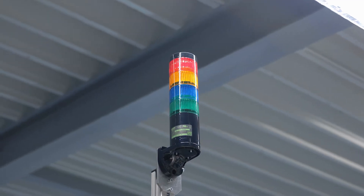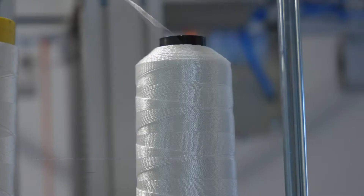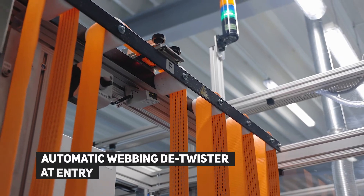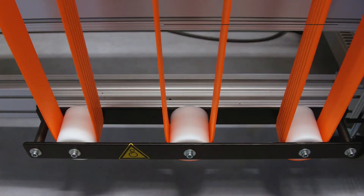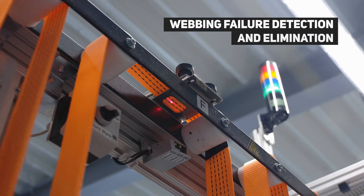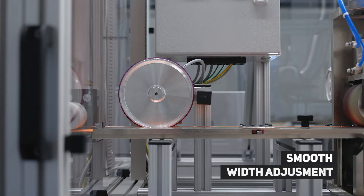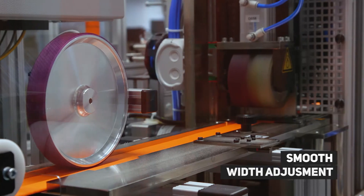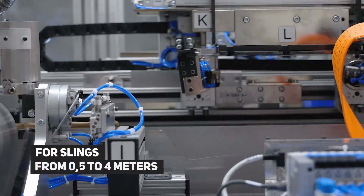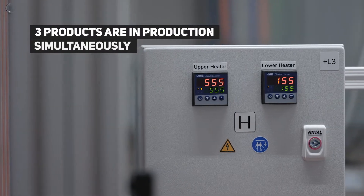XR, as a leading manufacturer of various types of slings, focuses on their production using the latest technologies and the best available materials. During the production of endless single load shipment slings, a modern production line is used, which allows XR to achieve effects that significantly exceed the capabilities of other companies. With its help, we can offer our customers the highest quality products while maintaining an attractive, extremely competitive price.